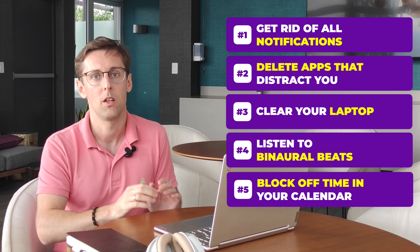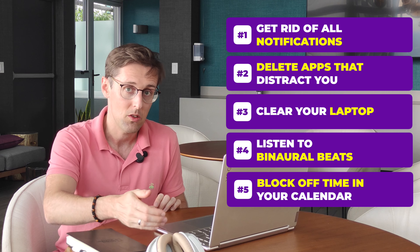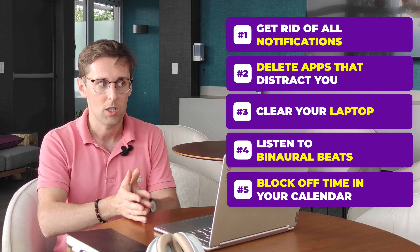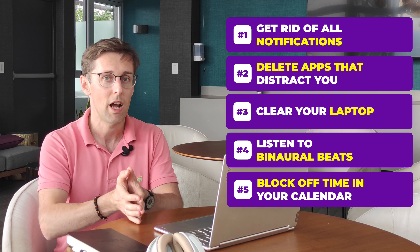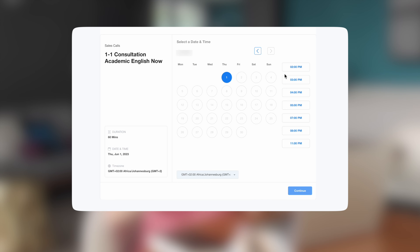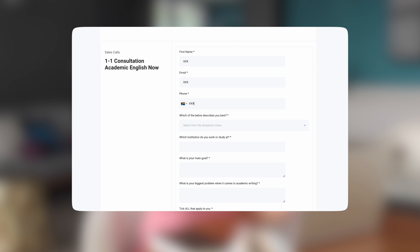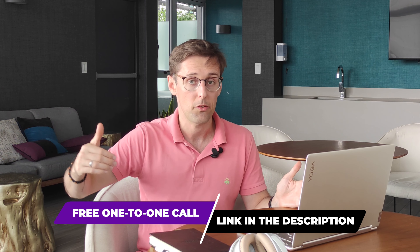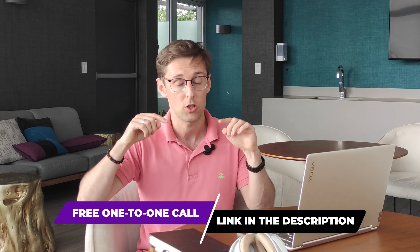Definitely block it off in your Google or Outlook calendar so nobody can book meetings with you, and make that commitment to yourself. Pause this video right now and start thinking: what distractions can you eliminate from your phone, your computer, your environment, so that your writing environment is primed for focus? If you found this helpful but want personalized expert help to publish in top Scopus Index journals, book a free one-to-one consultation. Our expert advisors will identify your main challenges and propose a plan to take you from where you are now to publishing three or more papers every year. The link is right below this video.